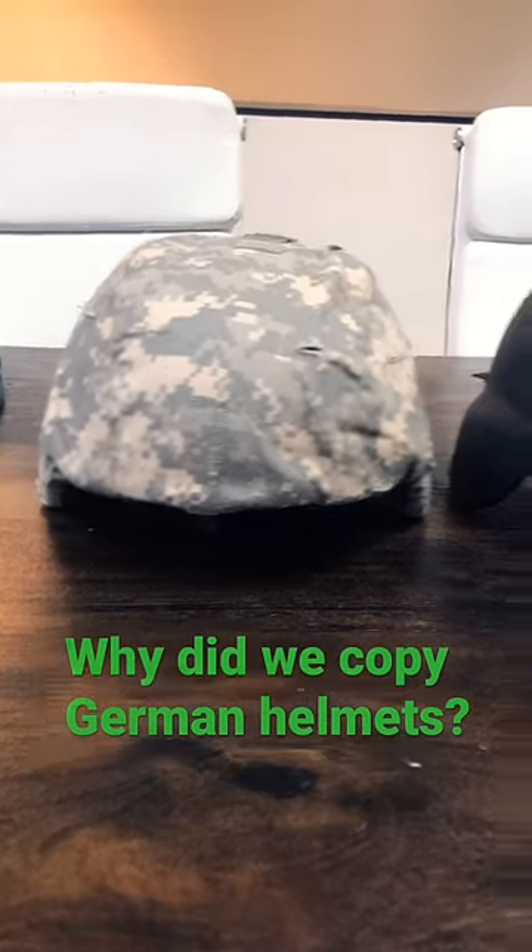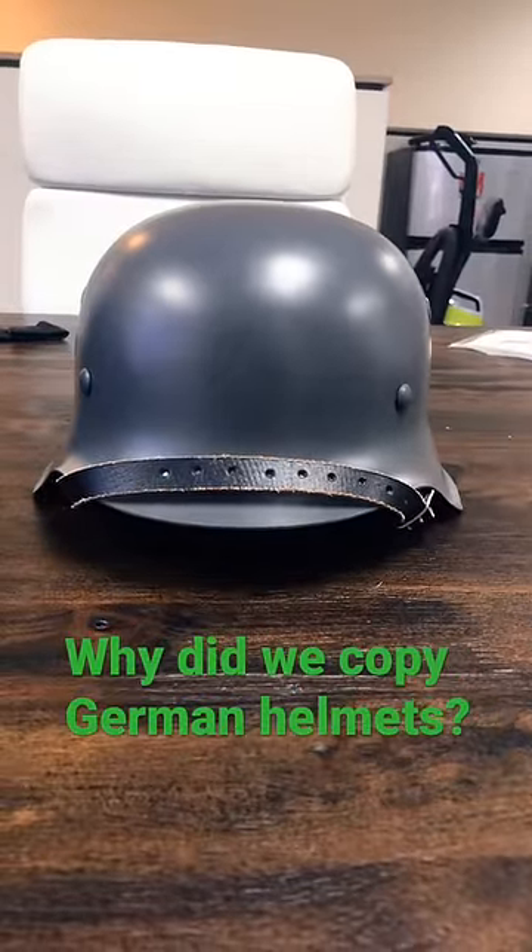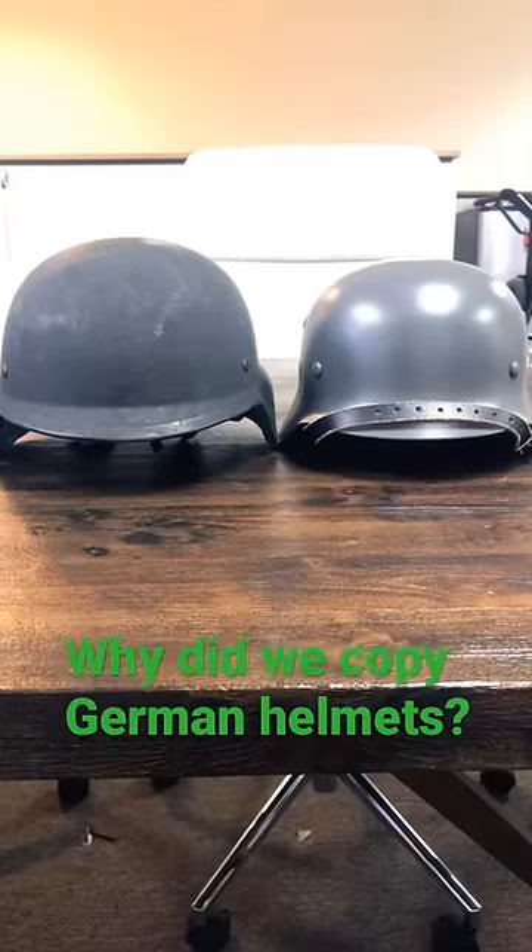Ever notice how the modern combat helmet looks a lot like the German Stahlhelm from World War II? The shapes are very similar.